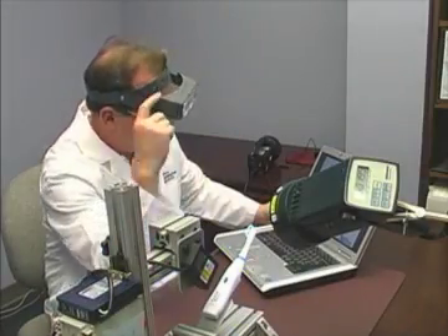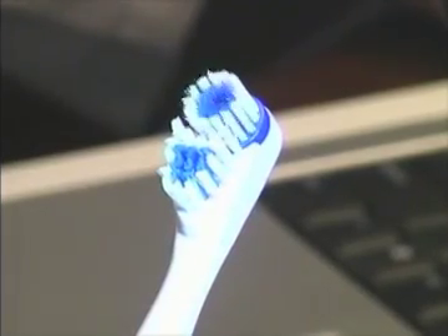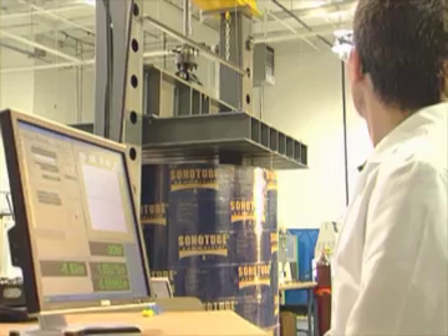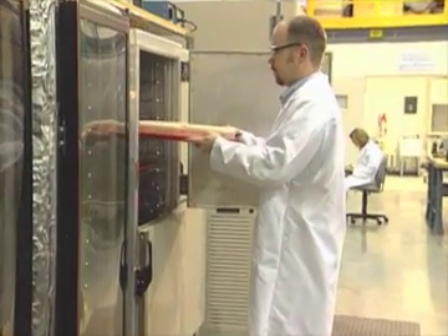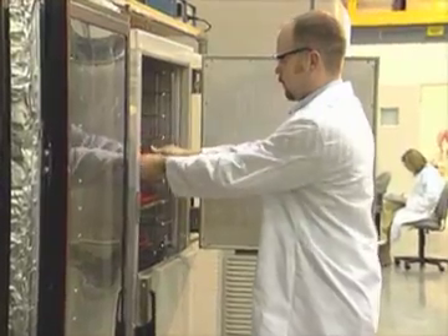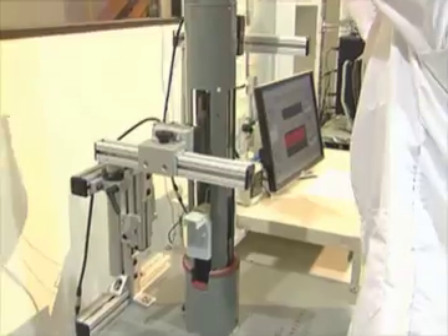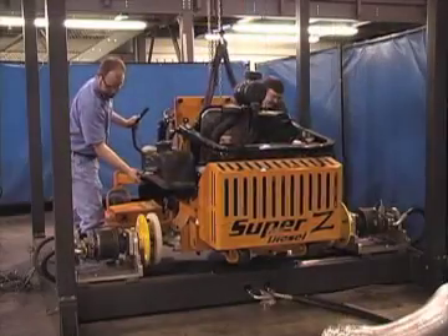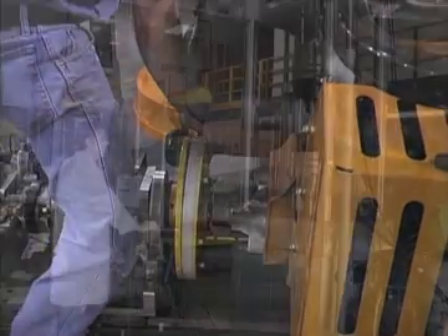SES engineers routinely measure and evaluate the performance of new products, components, and sub-assemblies. Our flexible facilities include the load frames, environmental chambers, and strain gauges that you would expect to find, along with specialized equipment not available in other labs. We design and build custom test machines for application-specific and product-specific requirements.